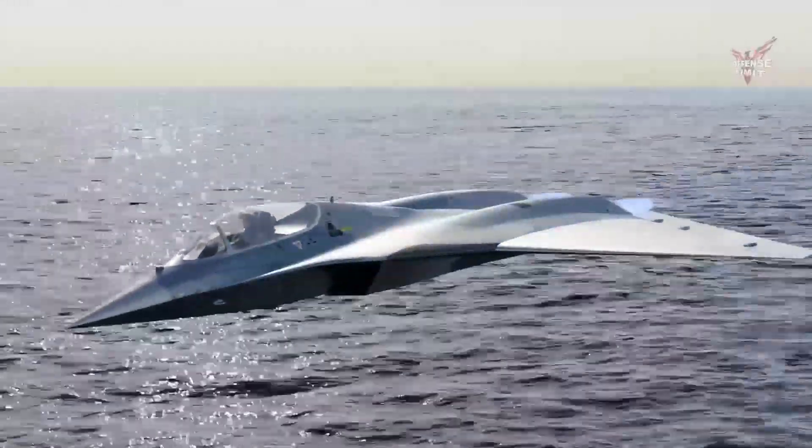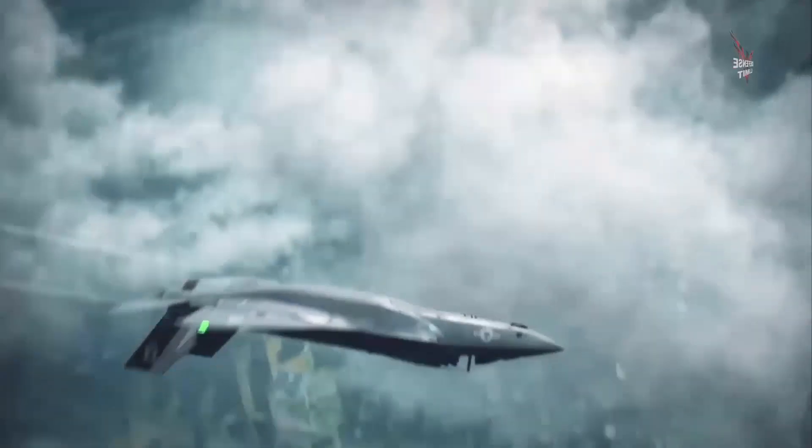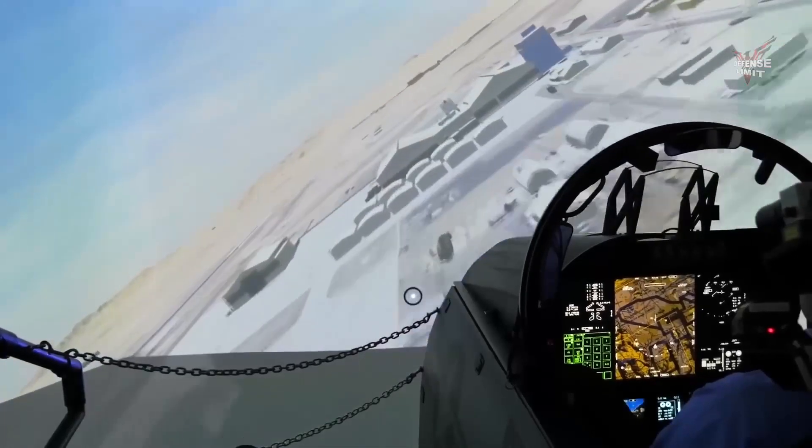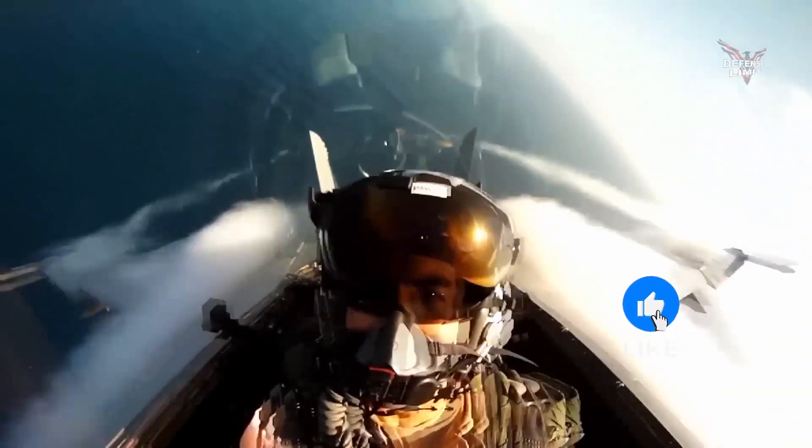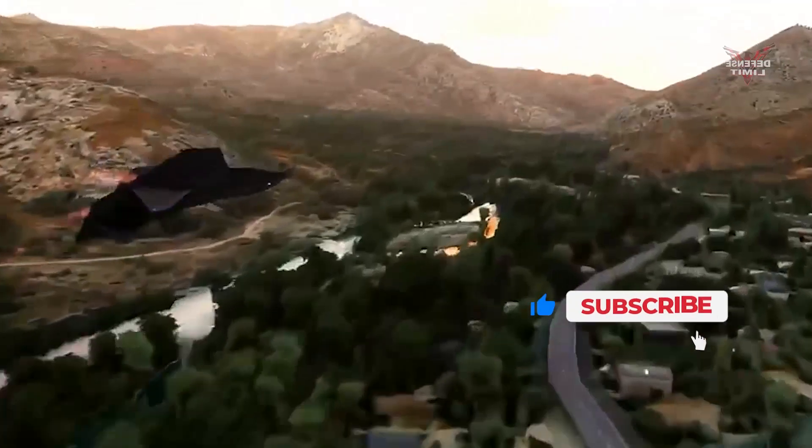Another advantage of the U.S. fighter jet hypersonic missile is its ability to overcome powerful target air defenses. With hypersonic speed, this missile can bypass target air defense systems more easily. Its high speed and maneuverability make it difficult to be picked up by target radars or tracked by missile defense systems.